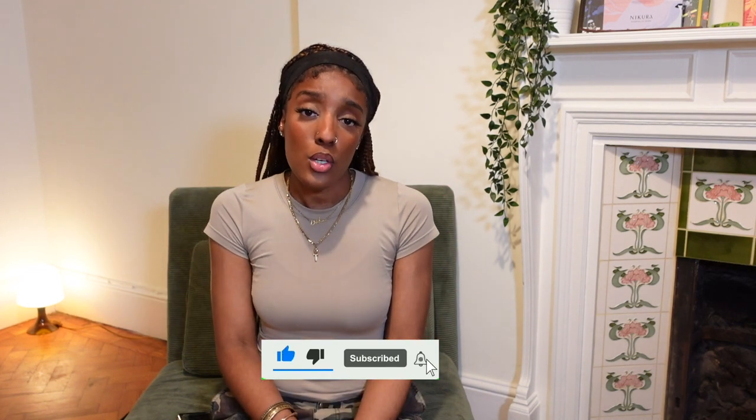That was my haul, hope you guys enjoyed! I haven't dropped a thrift haul in so long so it was well overdue. If you enjoyed please give it a thumbs up, don't forget to subscribe if you haven't already, and I'll see you guys in my next video — peace!